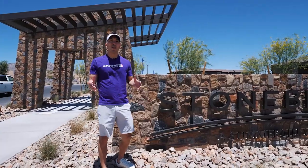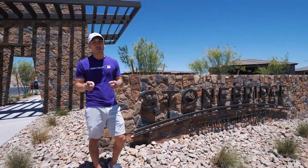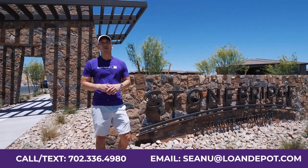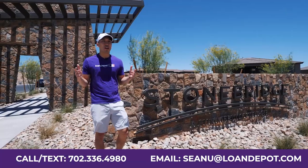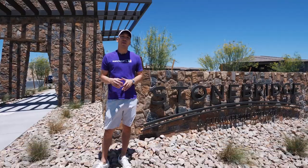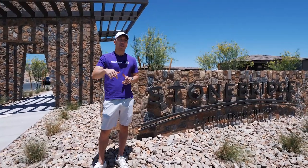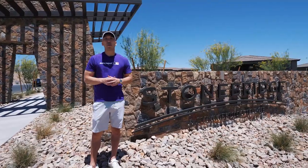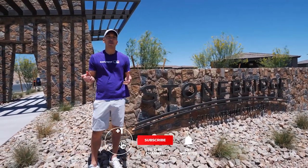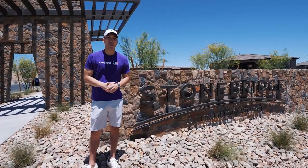That wraps up our Stonebridge full vlog tour. We took you to three different communities with some brand new homes to look at — a big range, whether it's a starter home or you're buying a luxury property. I hope you guys enjoyed the tour. If you have any questions about Summerlin or the Stonebridge community, we're here for you. Comment below, ask us your questions, and as always subscribe to the channel so you get notified every week when we drop new videos. I appreciate you watching and I'll see you on the next one.